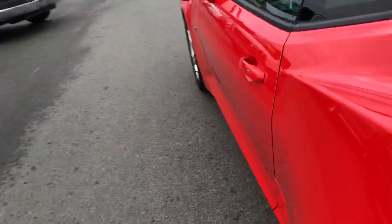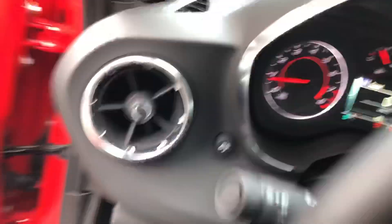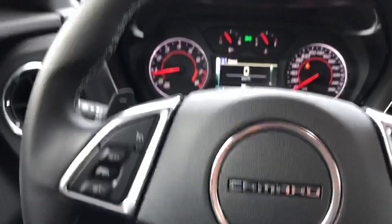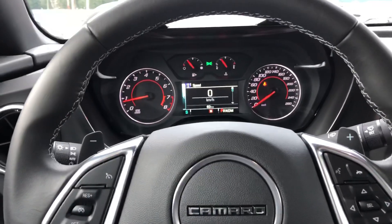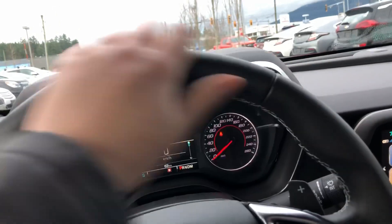Going to the driver's side — got a power seat here. Inside the cabin of this vehicle is very comfortable seats and very premium materials all around.